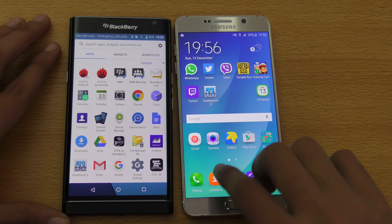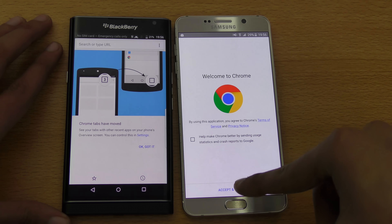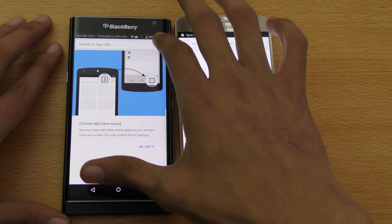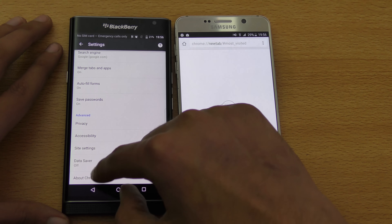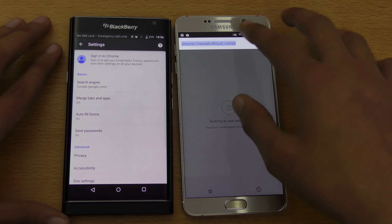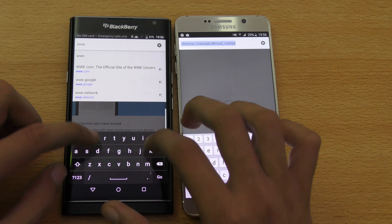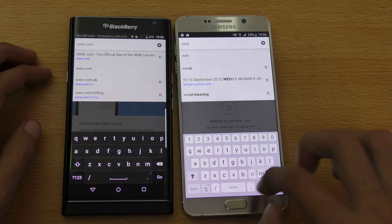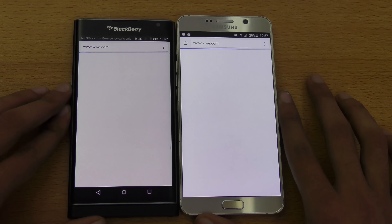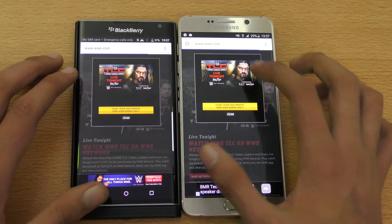I'm going to use Google Chrome on both phones. On the Priv I'll go into settings, then privacy, and clear the browsing data since it's new. Loading the first website — WWE.com — both are connected to the same Wi-Fi connection. The Note 5 wins that one pretty easily.